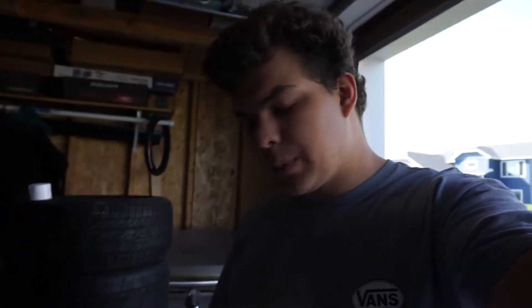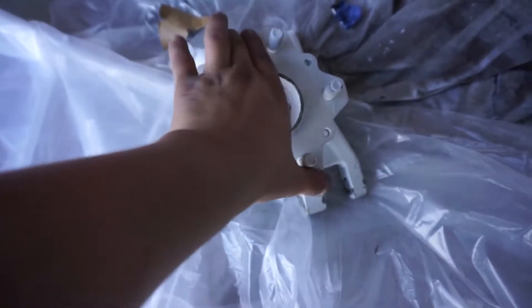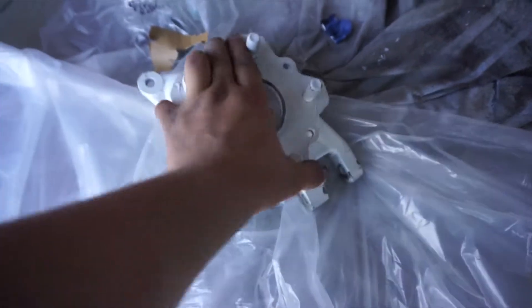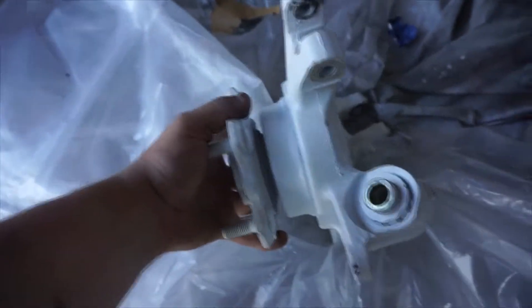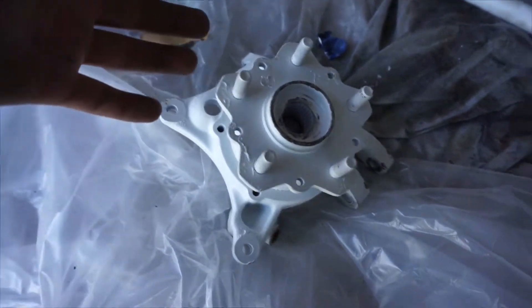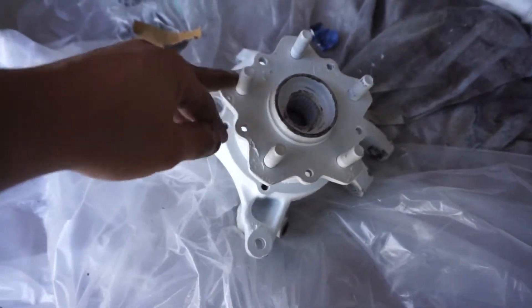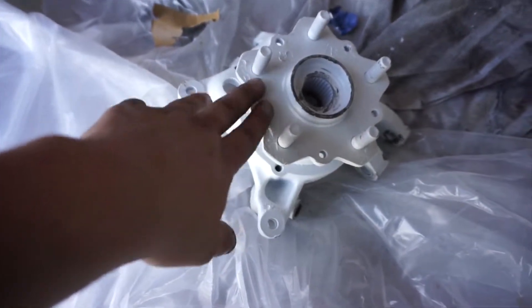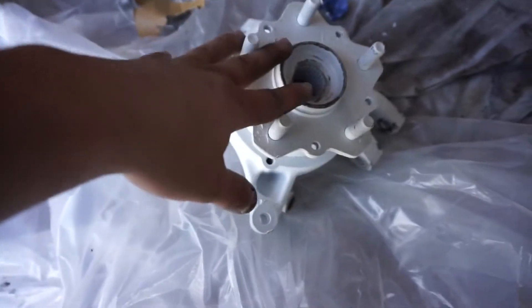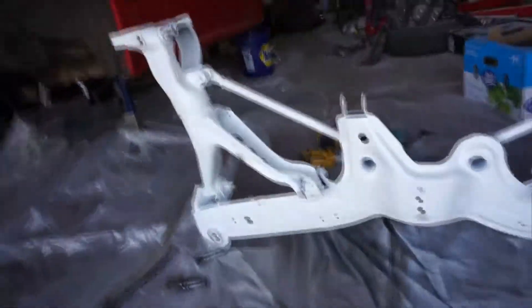I ran into a last-minute problem. I was putting the rear knuckles with hubs on the rear and the bearings must have been set in improperly — they're very hard to move, causing it to catch and push out in some spots, which would cause a wobble. These are brand new bearings but they must have been pressed in sideways. I'm going to take it to a real shop, which will cost another two to three hundred dollars.